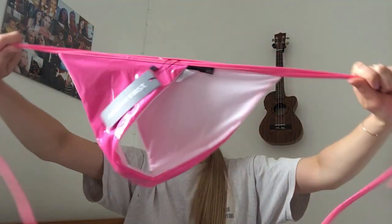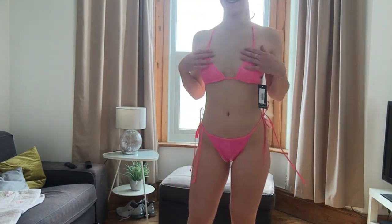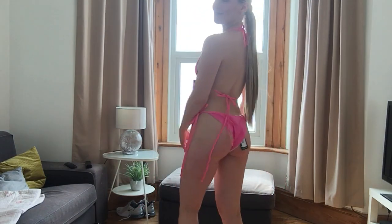I'm super excited to try these on — who wore it better, me or Molly-Mae? Just kidding! I'm not feeling this one as much.